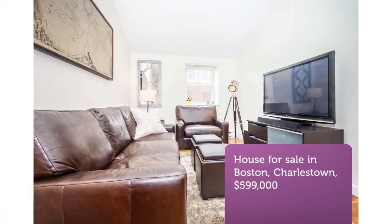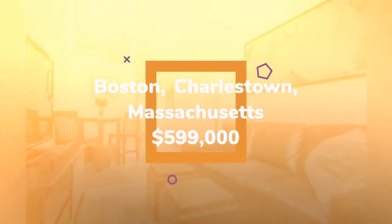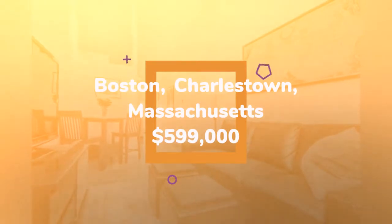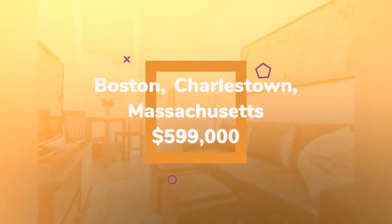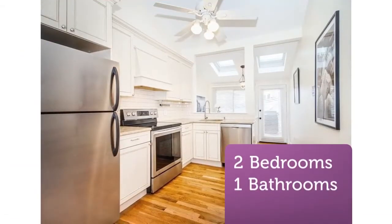This awe-inspiring two-bed, one-bath provides open concept living with 14-foot cathedral ceilings and incredible natural light. Renovated kitchen features handcrafted cabinetry with inlaid beading and tile backsplash.